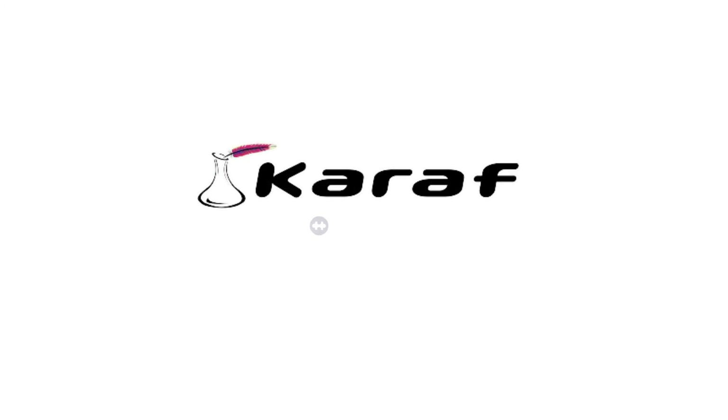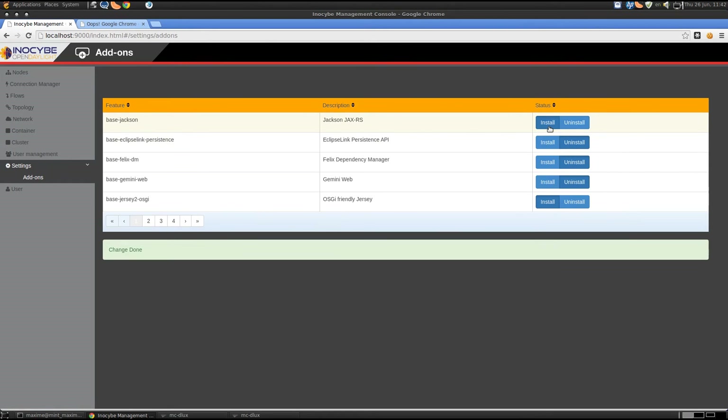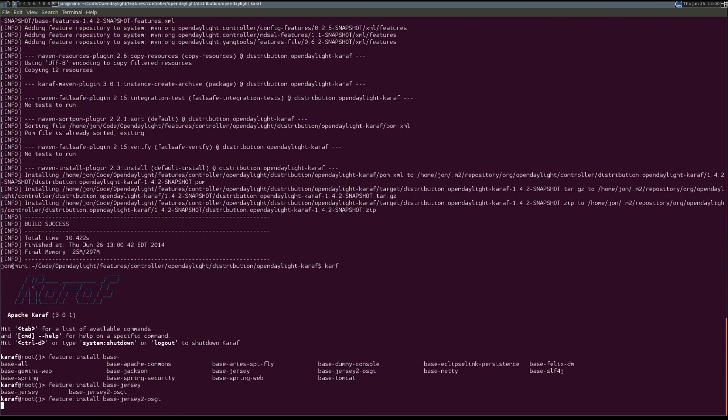Karaf is an OSGi environment which provides an ecosystem of add-ons and utilities that finally makes OSGi accessible to humans. It allows you to customize exactly everything to your liking. Whether you install features through the user interface or via console, it is easy to customize Open Daylight to your needs.